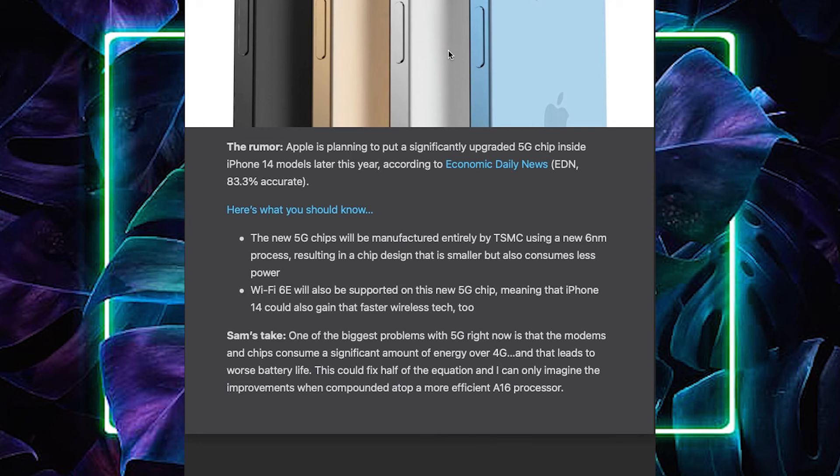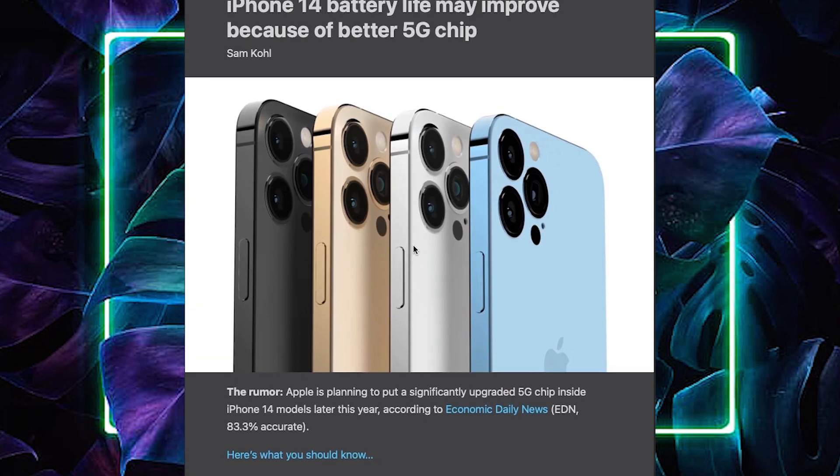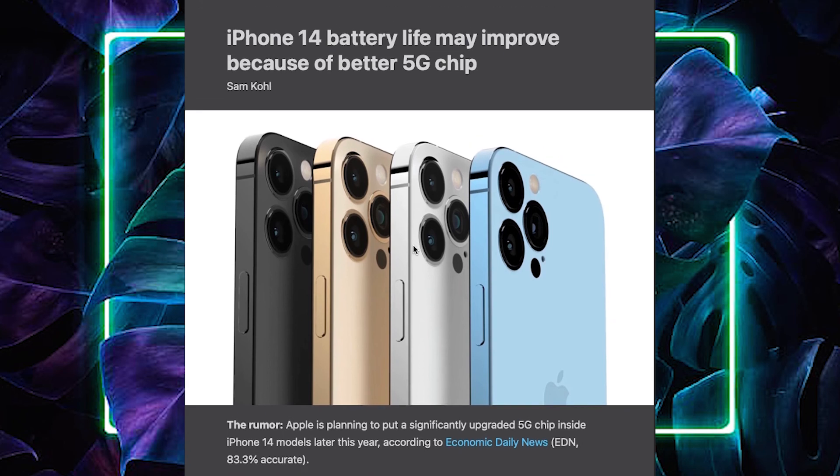It is an amazing battery life. If you look at Apple, you can target the battery life — every switch takes a station. Not all of the rumors, but I tell you it is a rumor that it has significantly increased the battery, especially for the iPhone 14.